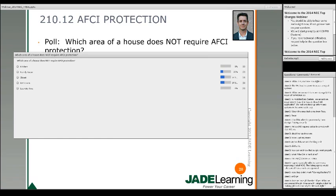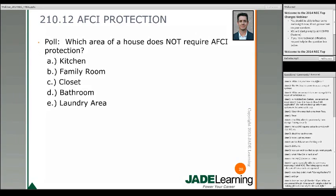Which area of the house does not require AFCI protection? Anything in the bathroom does not require AFCI protection. Bathrooms, garages, outdoor, and your attic for HVAC equipment and the receptacle required within 25 feet — all of those locations will not require AFCI protection. So the answer to this question: bathroom is an area of the house that does not require AFCI protection.